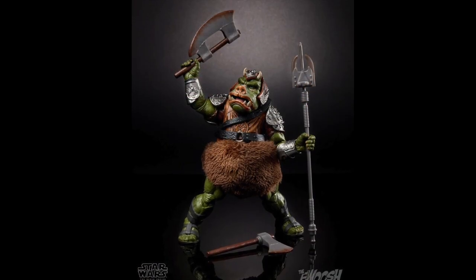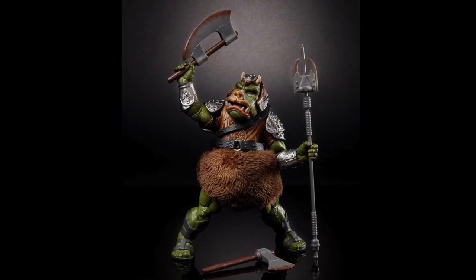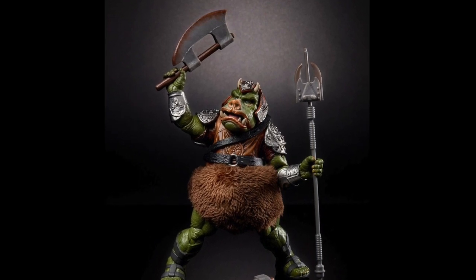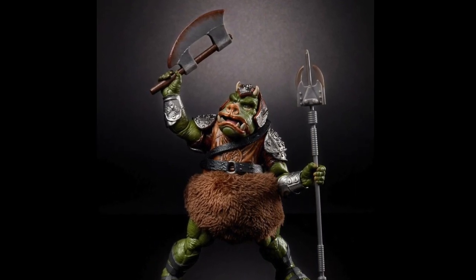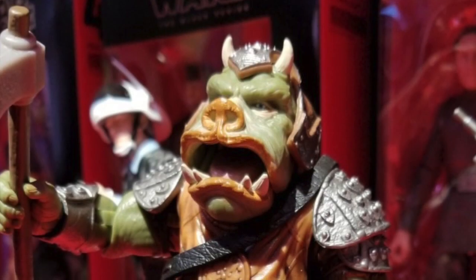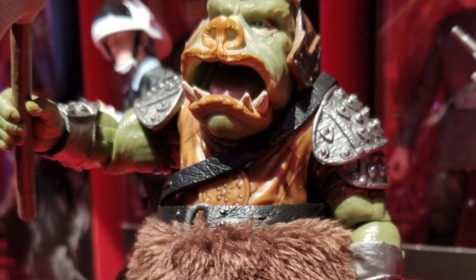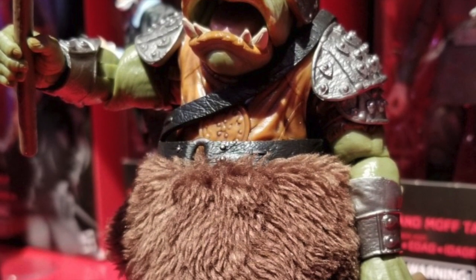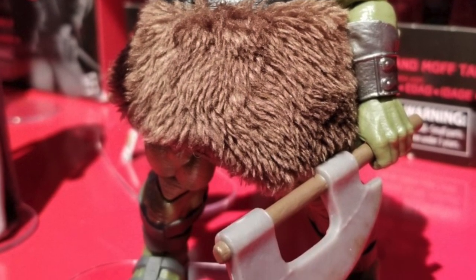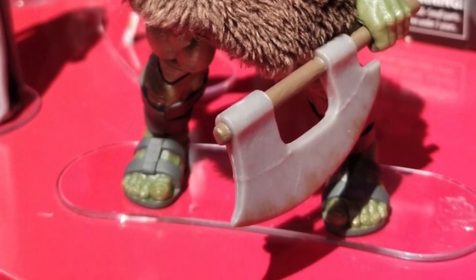One final Hasbro-related item is a new 6-inch scale Gamorrean Guard that they're going to be releasing. This is going to be apparently a Target exclusive, which I'm not crazy about, but I am very happy that we're going to be getting a Gamorrean in the 6-inch scale to go with my Jabba display. He has an articulated mouth, which is interesting — I don't think he looks that great with the mouth wide open, but it's kind of cool to have as an option. I'll probably be picking up a couple of these for my display when it comes out.